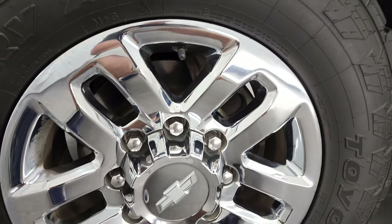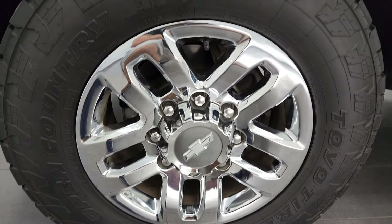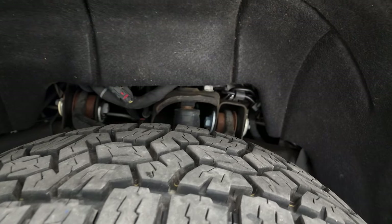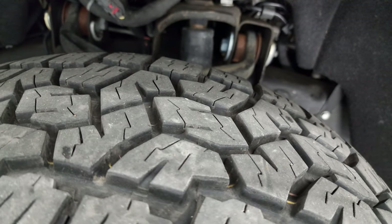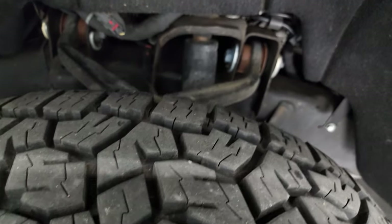This one comes with the 18-inch chromed alloy rims and it has Open Country Toyo tires — these are all-terrain tires, LT 275/65 R18s, and I would say they have probably about 80 to 90% of the tread left. Very, very good tread left on those tires.